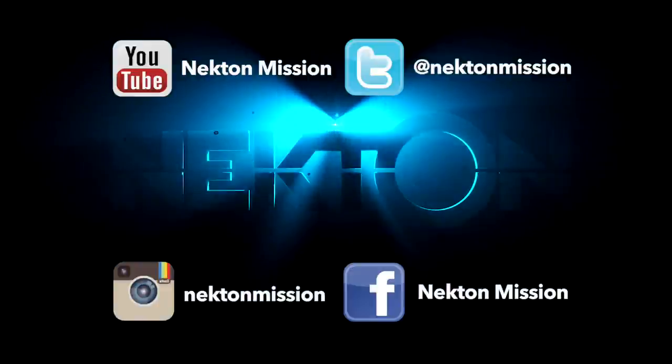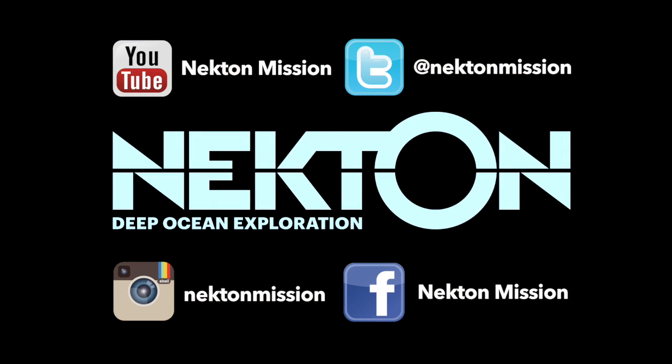For the next chapter of our deep ocean exploration, check us out on all these social media channels, and I'll see you next time.